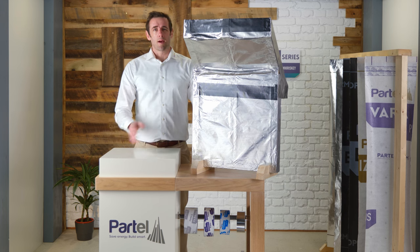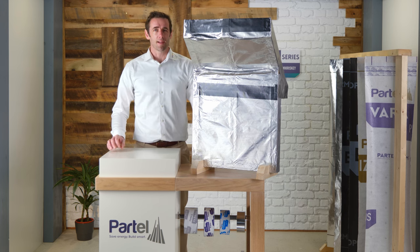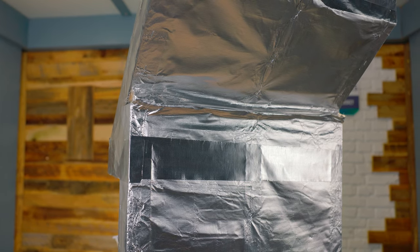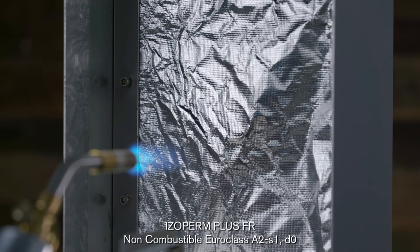On the internal wall, Isoperm Plus FR is the latest innovation in our range of durable airtight membranes. Isoperm Plus FR is a non-combustible class A2 fire rated vapour control layer. It's air and vapour tight and helps to protect the fabric from condensation.